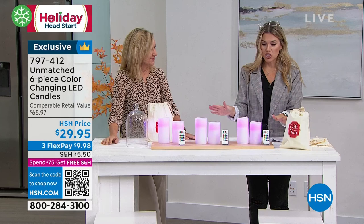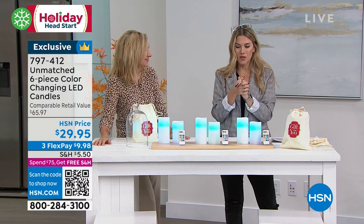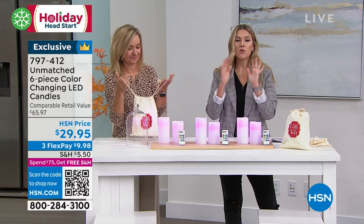You are getting everything you see on this table — three remotes and six candles. It doesn't seem like we can do this price point for under $30 for this type of huge collection. You can break them up because they do have gift bags as well. As we move into the holiday season, is your home protected?